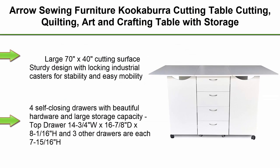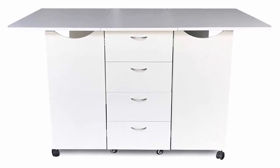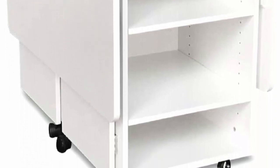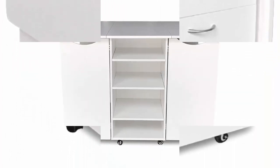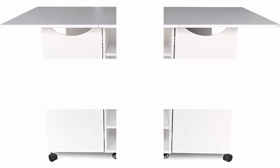Top 3: Aero Sewing Furniture Kookaburra Cutting Table — cutting, quilting, art and crafting table with storage. Teak and ash white finish. Large 70 inches x 40 inches cutting surface. Sturdy design with locking industrial casters for stability and easy mobility. Four self-closing drawers with beautiful hardware and large storage capacity. Folds down to small footprint of 40 inches D x 20 inches W x 36 H. Can be paired with custom kangaroo cutting mat for cabinet's open work surface.